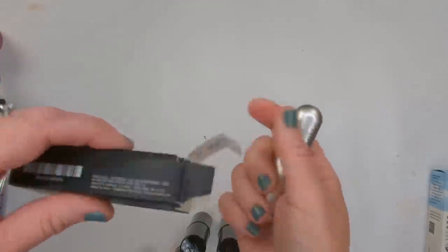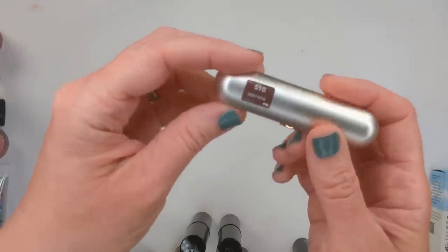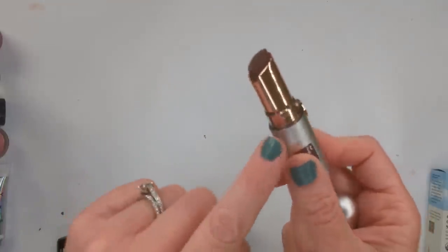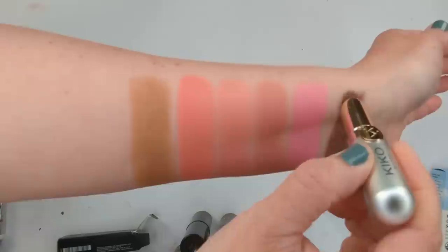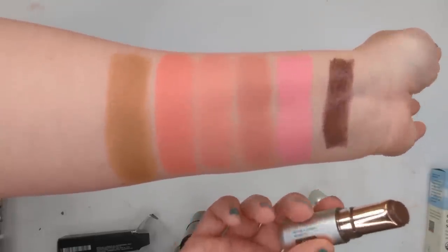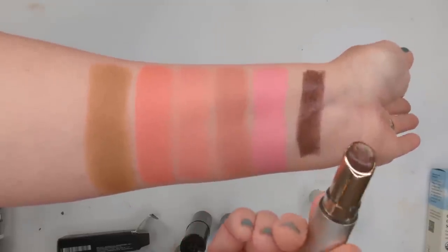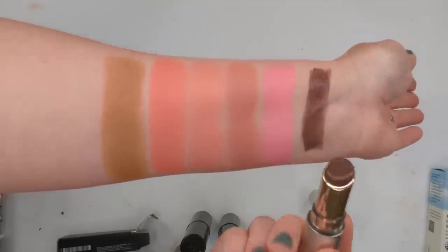The Kiko lip product is the Jelly Stylo in shade Rosetto, number 510, made in Italy. I love the packaging — it looks really high-end and feels very heavy. I thought this color looked like it could be a Clinique Black Honey type dupe. It is so creamy — it's actually melting on contact with my skin. The formula feels similar to the Tarte Maracuja Juicy Lips or the Revlon Glass Shine Lipsticks that went viral. But it's more pigmented than I expected for a balm — might need to choose something a little lighter.